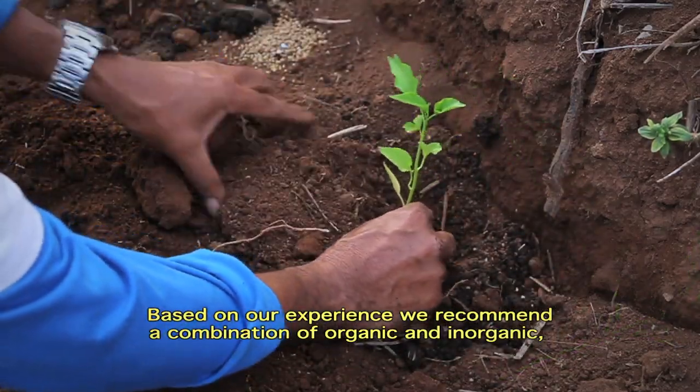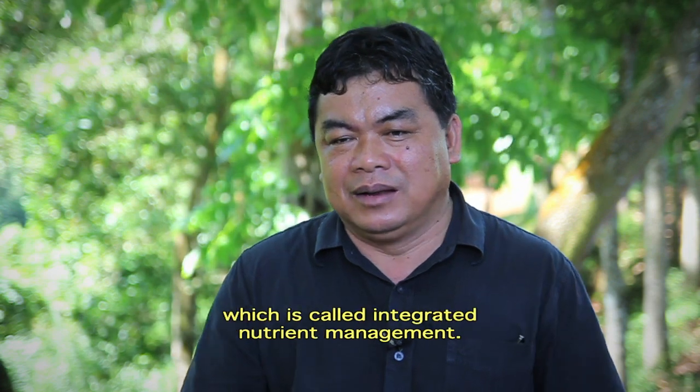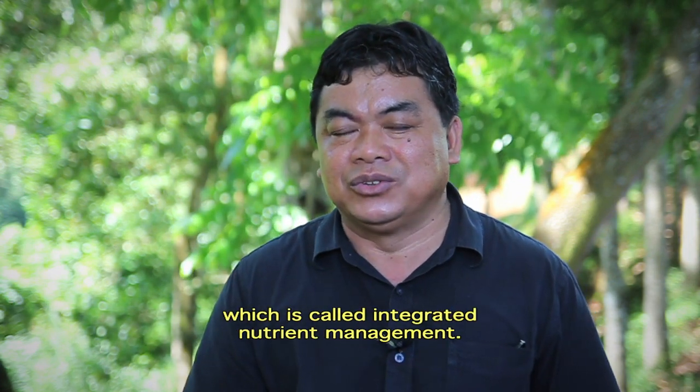Based on his experience, June recommends a combination of organic and inorganic fertiliser, which is called integrated nutrient management.